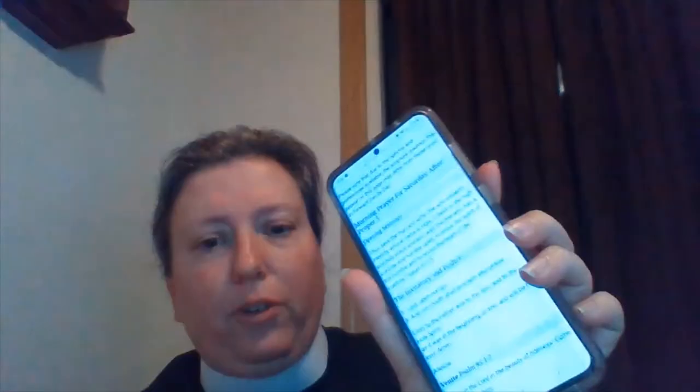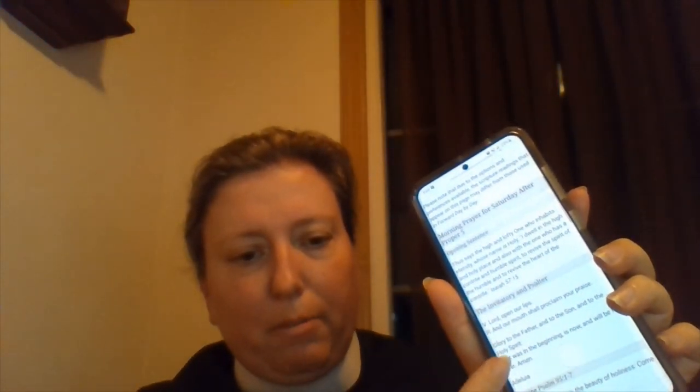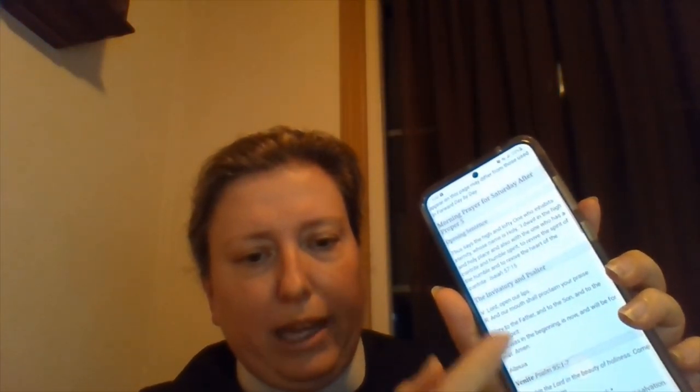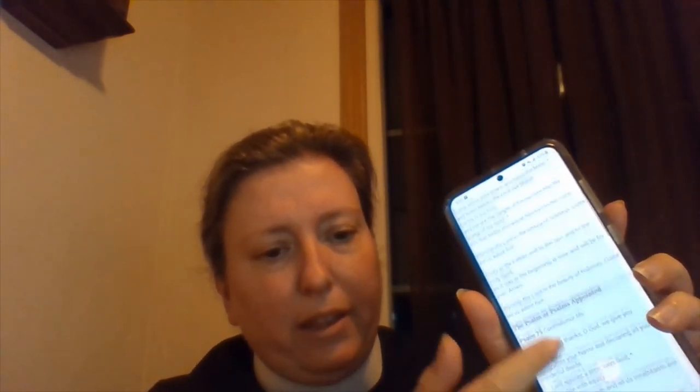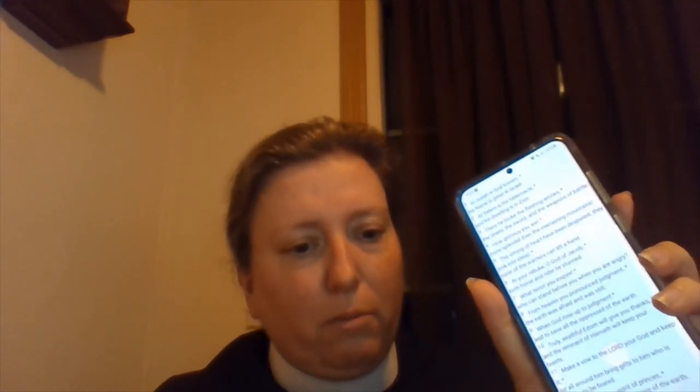Once you get there, you can choose what part of the daily office you'd like to do: morning prayer, noon prayer, evening prayer, or Compline. I'm just going to choose morning prayer right now and click Get the Prayers. It will have the full reading — you don't have to flip through the prayer book and find all the right parts. It includes the opening sentences and all of the readings that go with the full version of morning prayer. That's something nice to have handy.